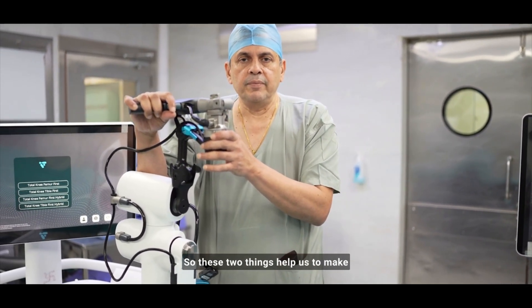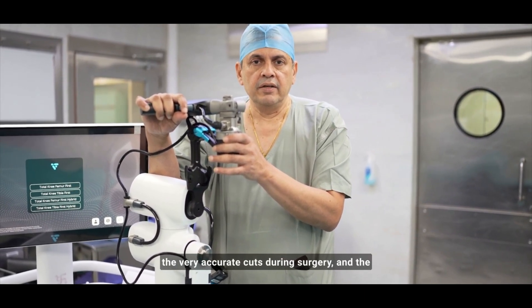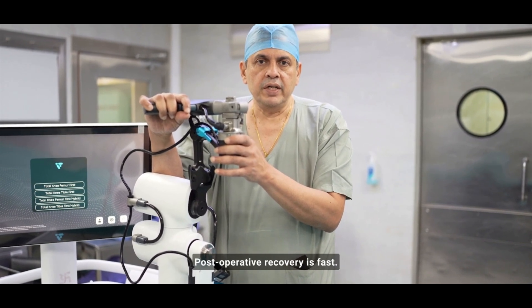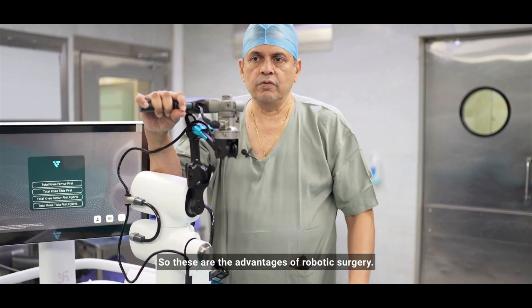These two things help us to make very accurate cuts during surgery, making the surgery fast and very accurate. Postoperative recovery is fast, the patient goes home early with less pain. These are the advantages of robotic surgery.